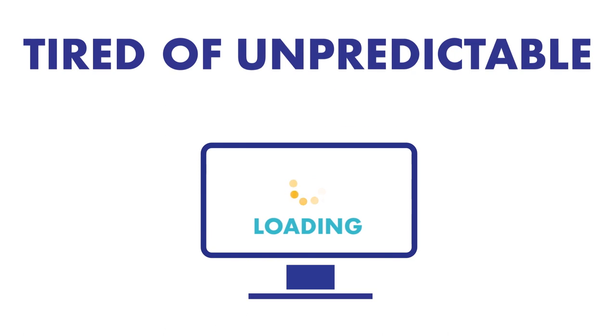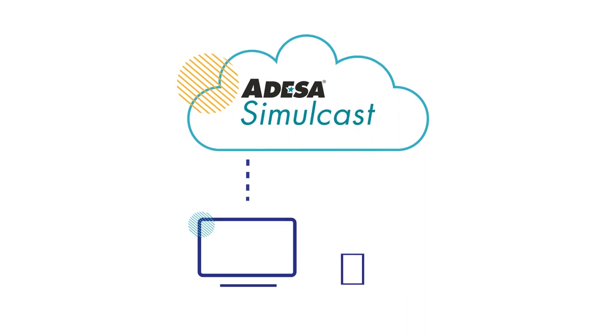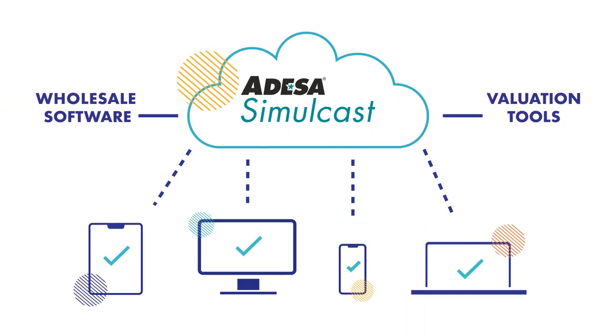Tired of unpredictable auction software? Us too! That's why we built Odessa Simulcast in the cloud and made it easy to integrate with the software tools you're already using.